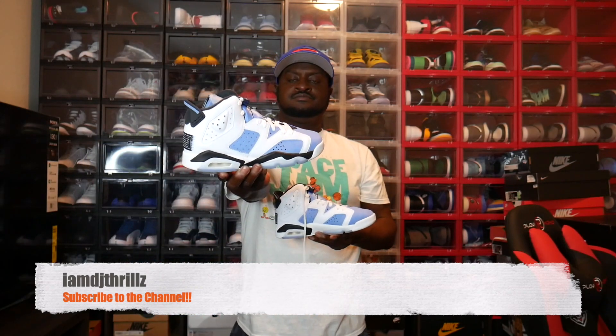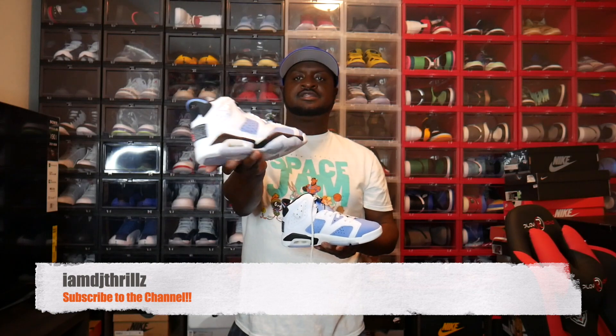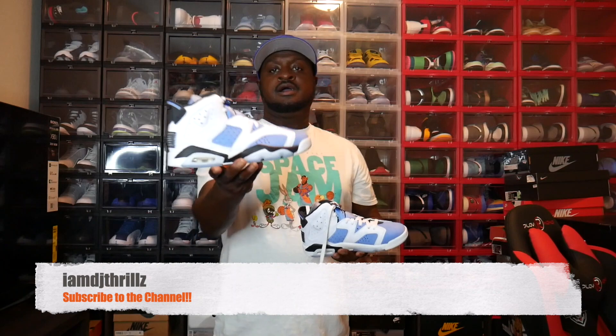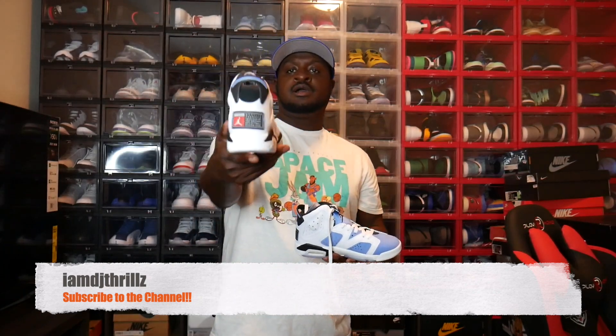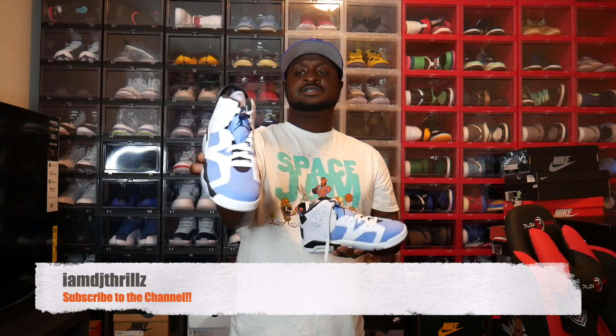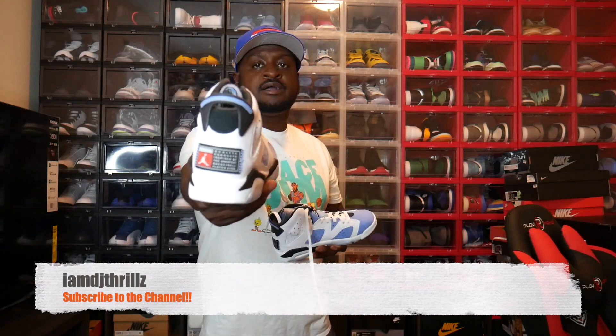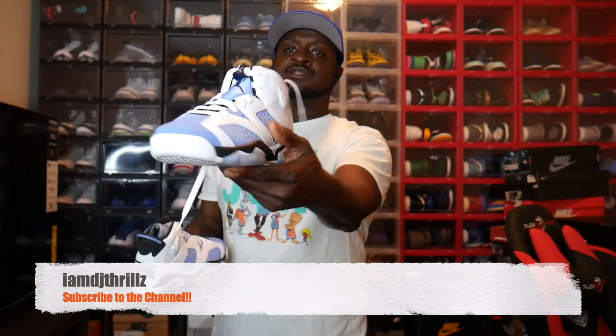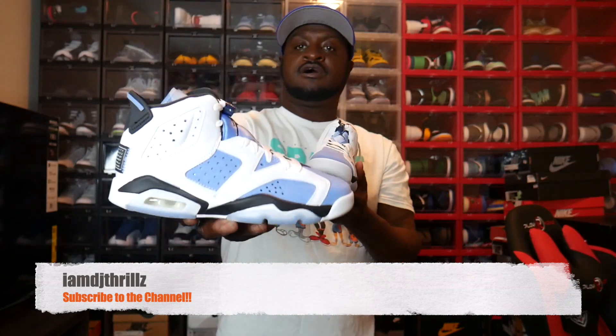Here's the other shoe. Y'all comment down below and let me know what y'all think about these. These are the Retro Jordan 6 UNC's. Colorway is dope — got that North Carolina blue in it, got the white laces, got the Jordan tag on the back. Y'all gotta let me know what y'all think about these. These things are legit.